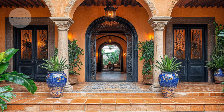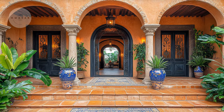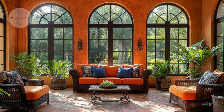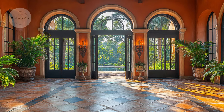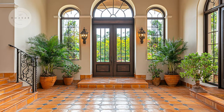Mediterranean interiors typically feature an open floor plan that connects various living areas. This design approach makes it easy to move from one space to another and helps blend indoor and outdoor living. Large, arched doorways and expansive windows enhance this flow, making it feel like there are no barriers between the inside and outside.